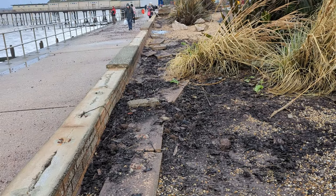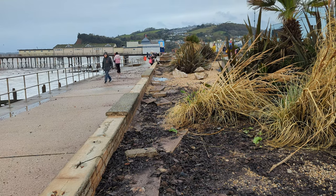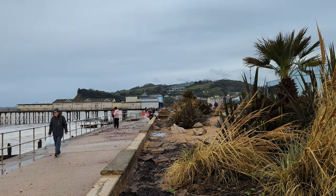Here I am down on the seafront with a little extra video comprised of a few clips of the video that will go live next Thursday, just to show you some damage. Full video next Thursday.